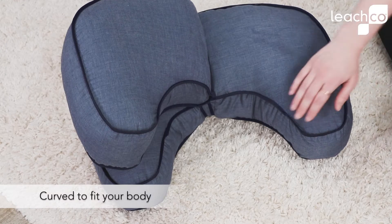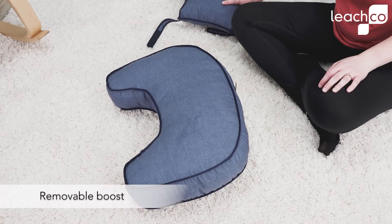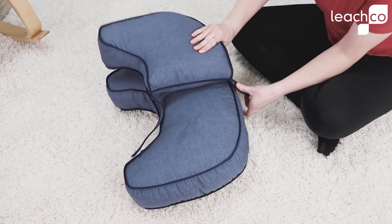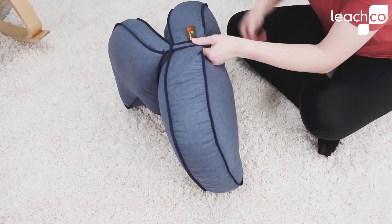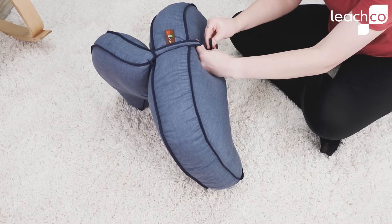The inner contours of the Natural Boost form to your body shape, providing greater comfort while feeding. The Boost pillow is what makes the Natural Boost unique. Not only does it provide a needed lift, but it also flips from side to side for versatile positioning and extra elevation.